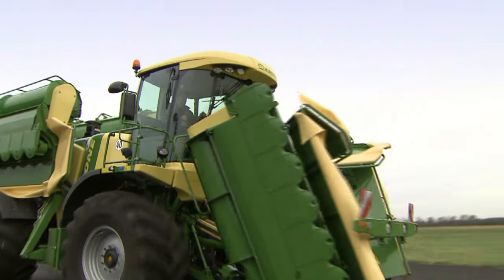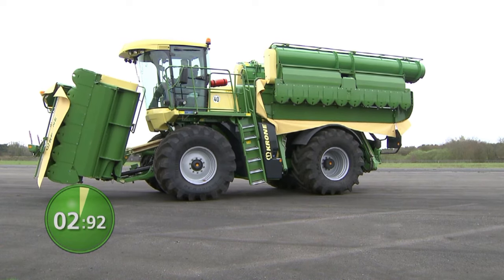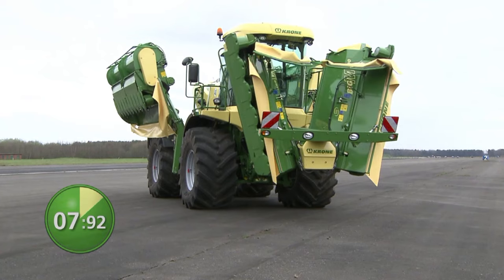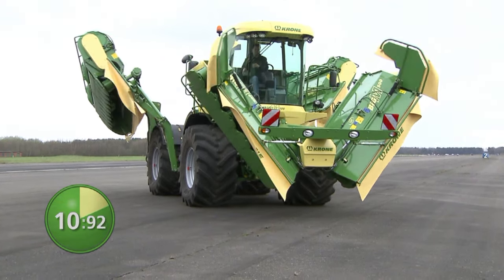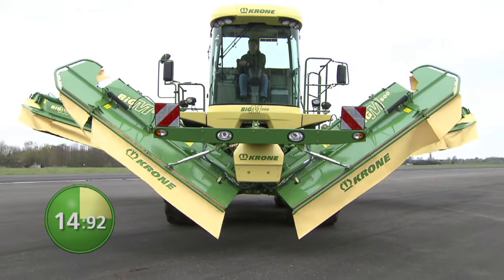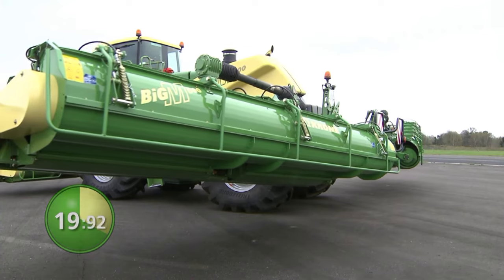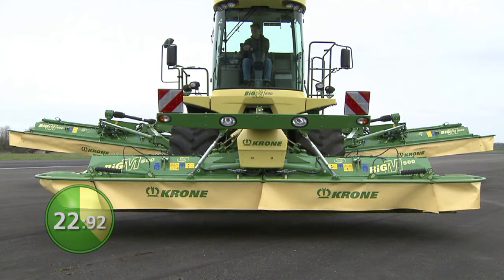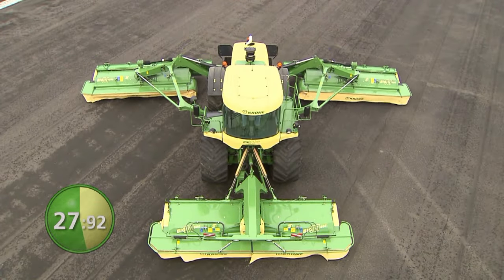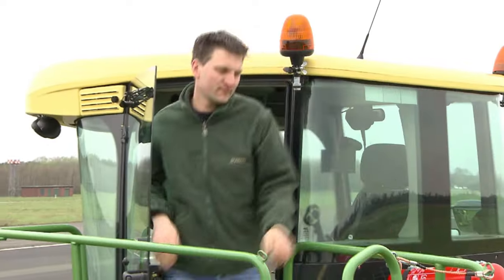Ready to go within 30 seconds. Lower the mowers into the work and get going. Big M500 — the forage specialist.